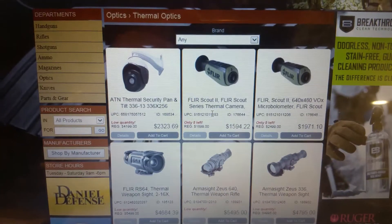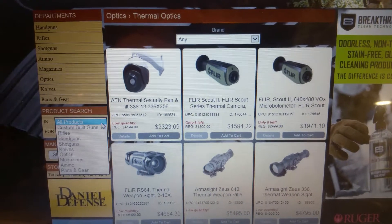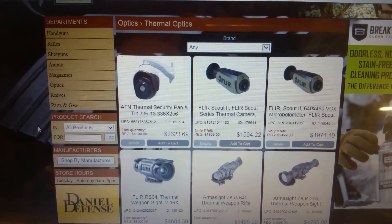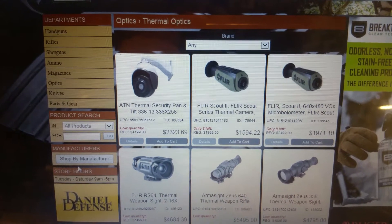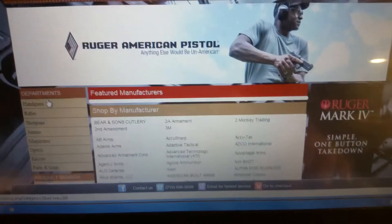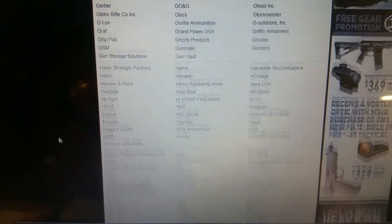You can also do a product search under all products, or you have the different categories to pick from. You can also shop by manufacturer, and we have a list of every manufacturer you can possibly imagine — the list is pretty extensive.